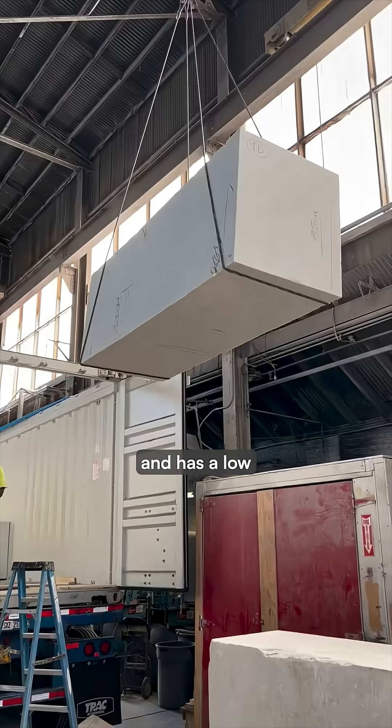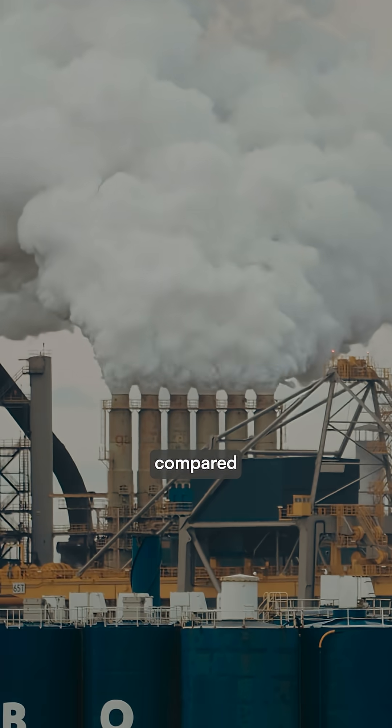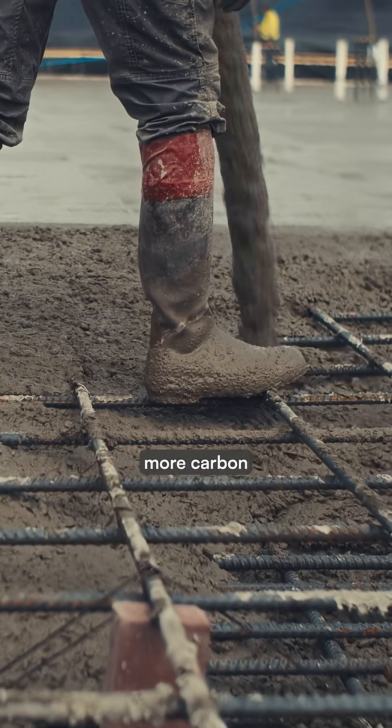Plus, stone is abundant and has a low carbon footprint, especially compared to steel and concrete, which are 96% more carbon intensive.